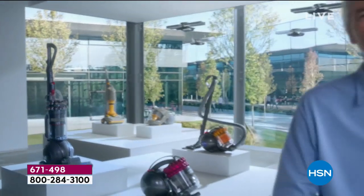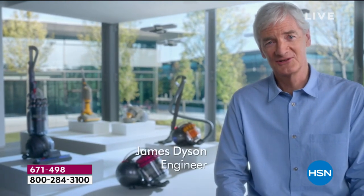Over the years, we've pioneered radical change in vacuum technology. Now, with this powerful digital motor, a new era begins.